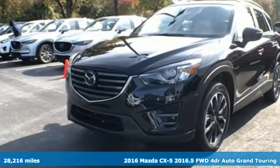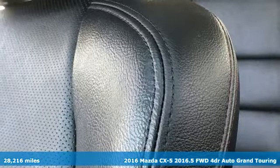It's a 2016 Mazda CX-5. For all the things that drive you, there's Mazda.